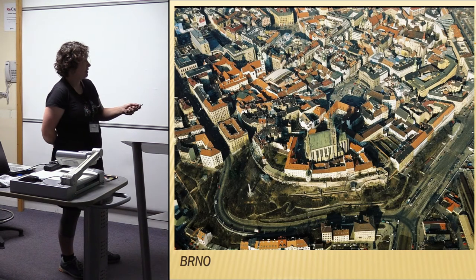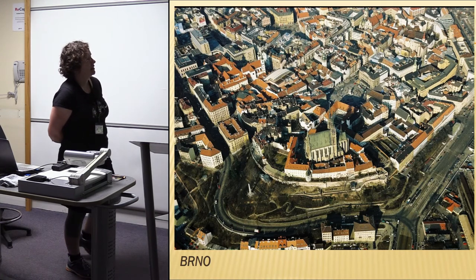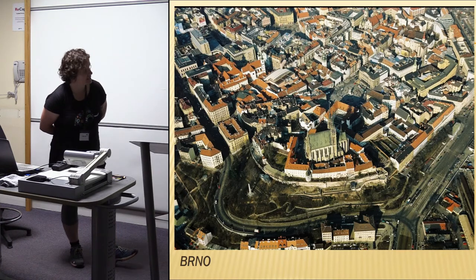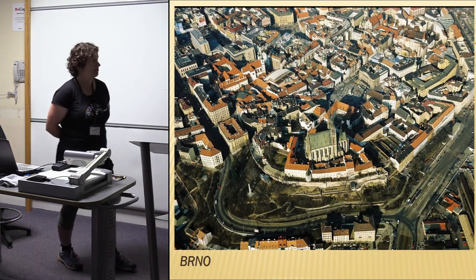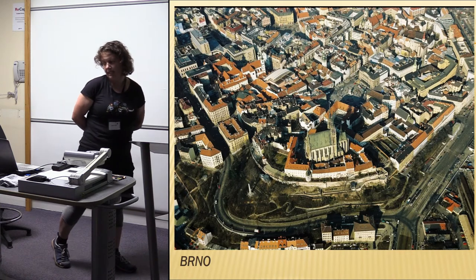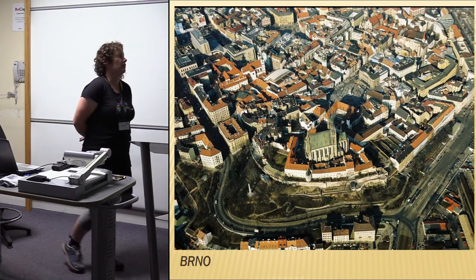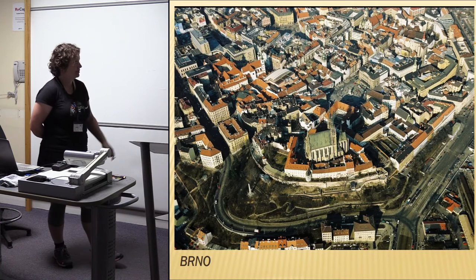It's a medieval town surrounded by walls, and we know that the town started to be constructed at the end of the 12th century and the beginning of the 13th century. Unfortunately, from that very early period of town construction, we do not have so many evidences, especially when we are speaking about different types of houses for different purposes.